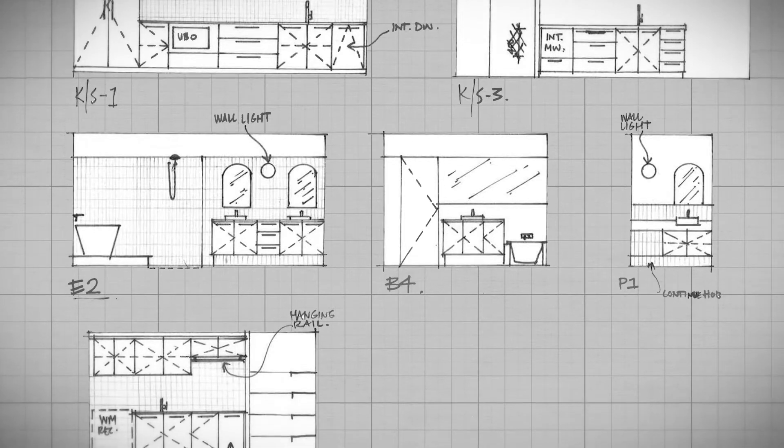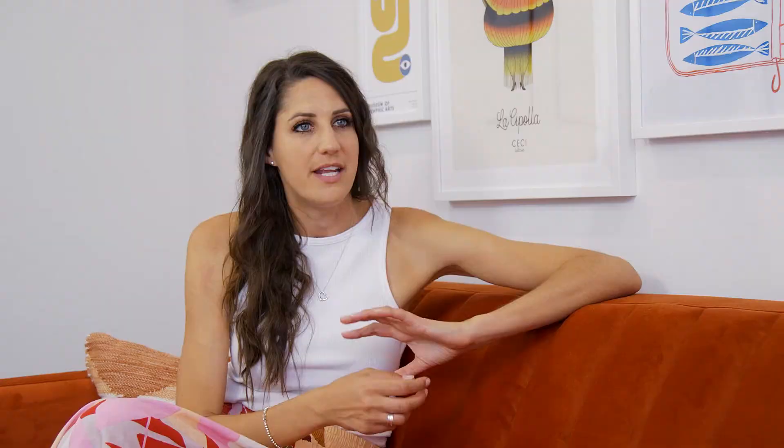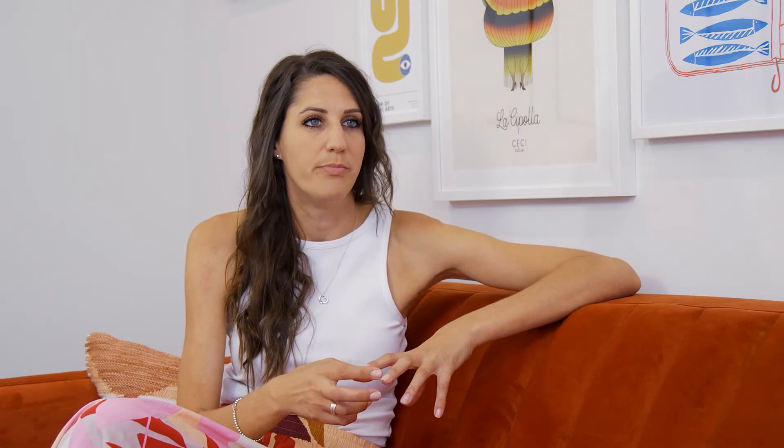It's an important stage of the build for us to have this meeting. Once tiles are laid, it's really hard for us to go back and make different choices, so we like to host this meeting to ensure we get it correct the first time around. I think you need to attend these meetings, and I recommend this to my clients as well — these are key stages of your build.